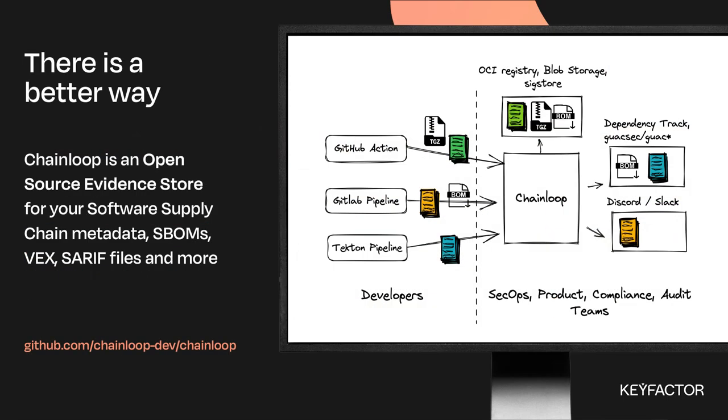That's why we built Chainloop. We believe there is a better way. Chainloop is an evidence store for software supply chain metadata — like attestations, software bill of materials, VEX files, and more. The key component of Chainloop is that we create a separation of concerns between the security teams, product teams, and compliance teams on one side, and developers on the other. Security and product teams decide what to do with the metadata, how to analyze it, and what kind of metadata is needed — while developers get a low-friction way of onboarding that information into the system in a centralized manner. Chainloop is an open source project.